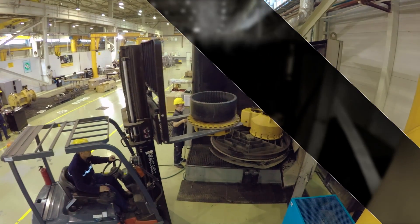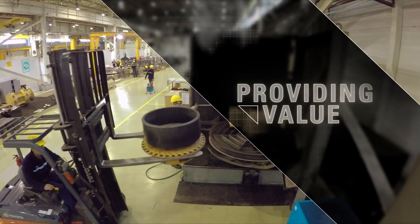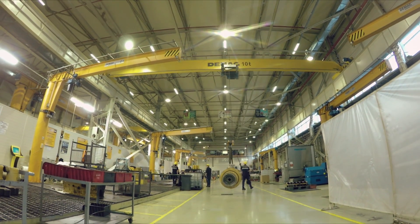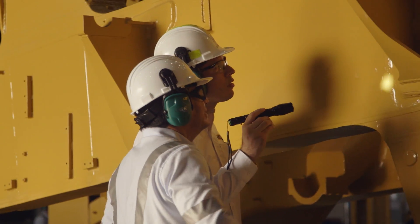Caterpillar is a great company because they give us a way to be better year after year, especially for the remanufacturing centre — new tools, new ways to work, technology. It's a great thing for us, and at the end it's the customer who gets great value.